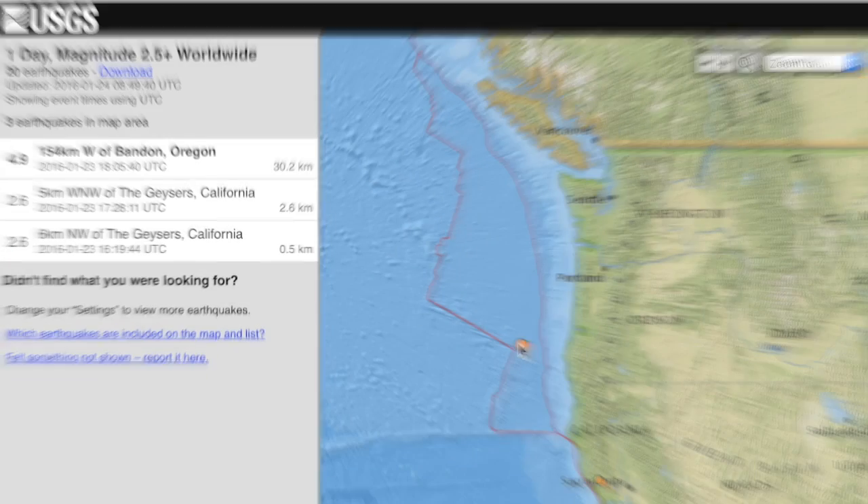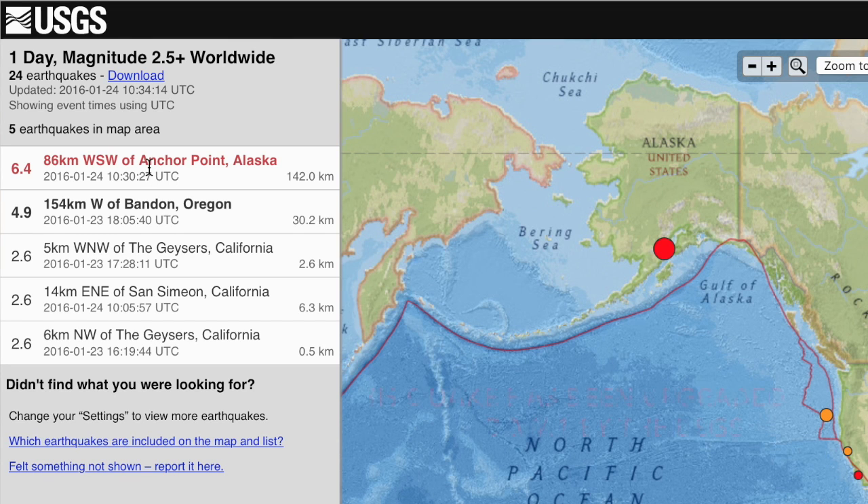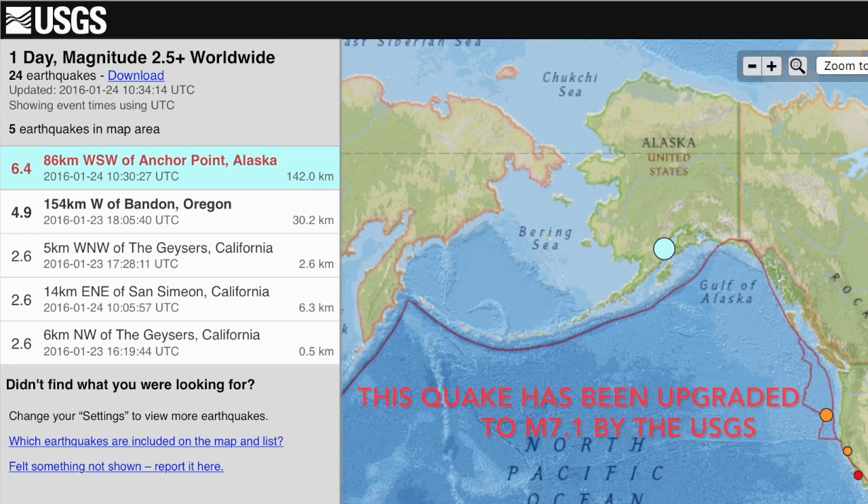The top quake of interest until the last couple of hours was a 4.9 that struck off the coast of Oregon — it's above average. But just this morning, southern Alaska took a magnitude 6.4. You may remember last night on Twitter our concern was for the OLR at the U.S. west coast, but it did not extend up north that far.